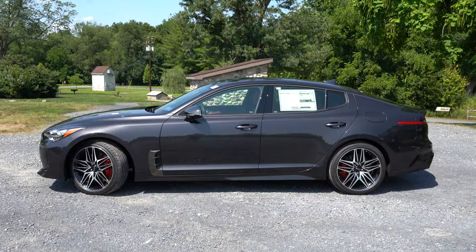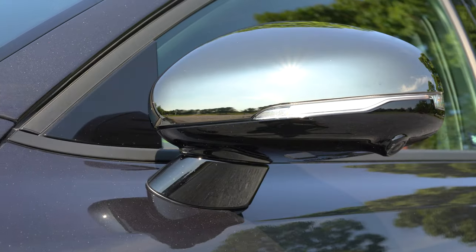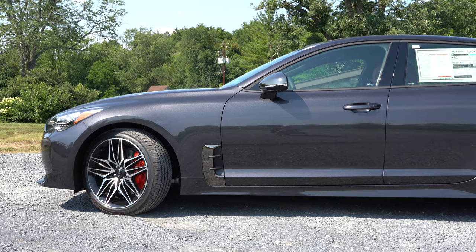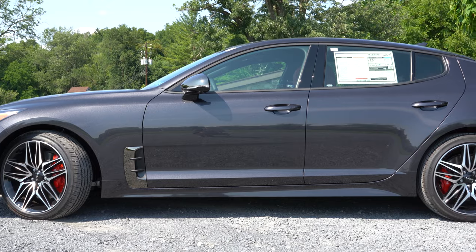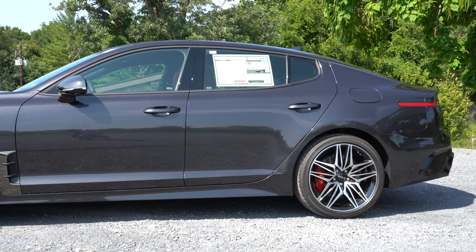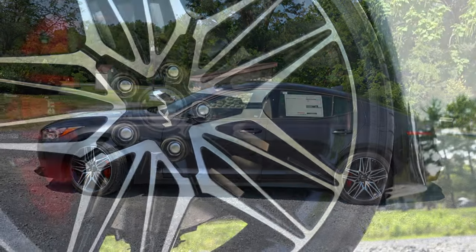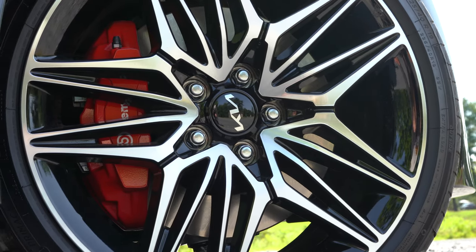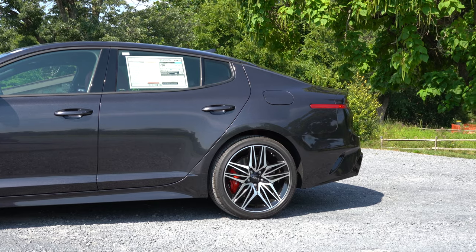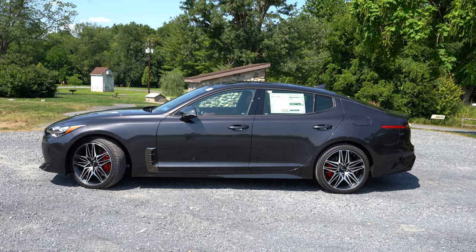Moving to the side of the Stinger: dark chrome upper window trim comes standard. The power-adjustable side mirrors are black chrome with heating and LED-integrated turn signals. Body-color door handles come standard. There's some dark chrome on the bottom portion of the front fender that is functional — it directs air around the side of the Stinger. Looking down at the wheels: 19-inch Spire alloy wheels come standard. I'm a big fan of the sportback styling, which adds practicality and extra cargo space versus, say, the Genesis G70.